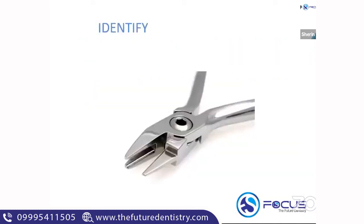Quick picture review: the three-prong plier is identified from the image — it has three ends and is used for forming the loop in band and loop space maintainers.